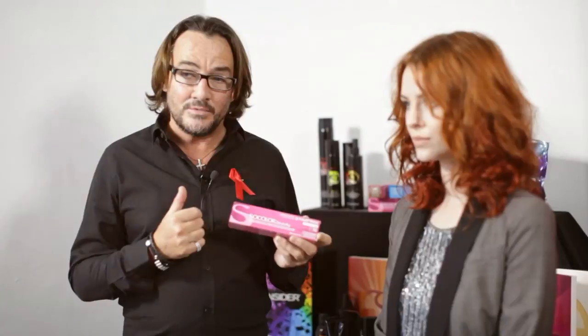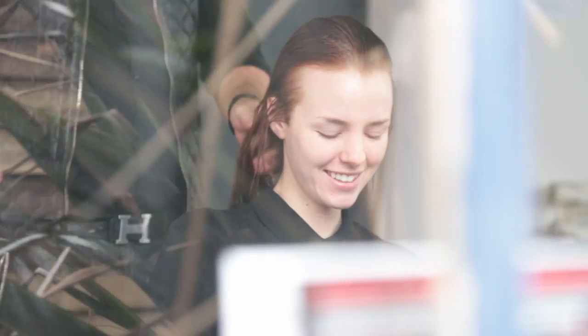On my model, I've used SoColor Beauty, which obviously for great reasons — it's the most fantastic conditioning product I've ever used in the colour range. It lasts and it gives fantastic shine.